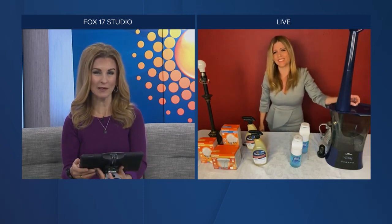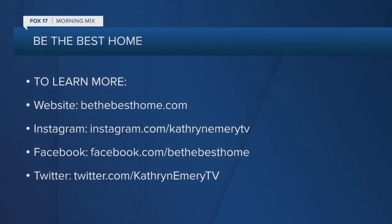Awesome. All right, we're running low on time. For more information, everybody should go to bethebesthome.com. Thanks so much for your time — some great advice for everybody at home. Thank you so much. Absolutely, thanks for having me. Our pleasure. Take care. We'll be right back.